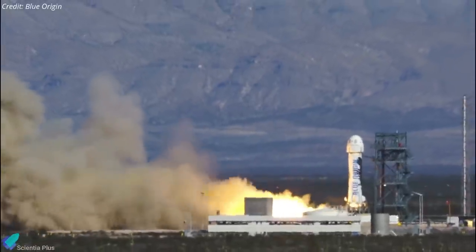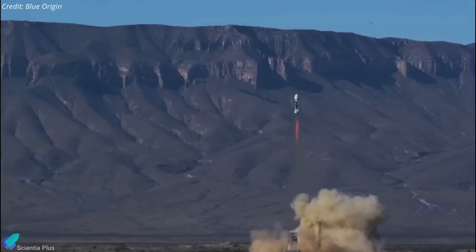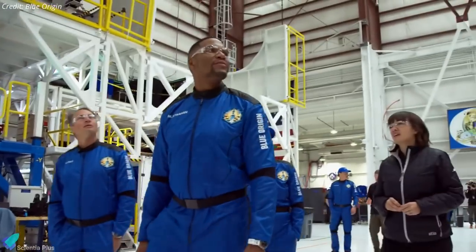On December 11, Blue Origin successfully launched its third crew of passengers to space and back on the company's New Shepard rocket. The crew included Michael Strahan, host of the American TV show Good Morning America, Laura Shepard Churchley, the eldest daughter of Alan Shepard — the first American in space and the namesake for the New Shepard rocket.